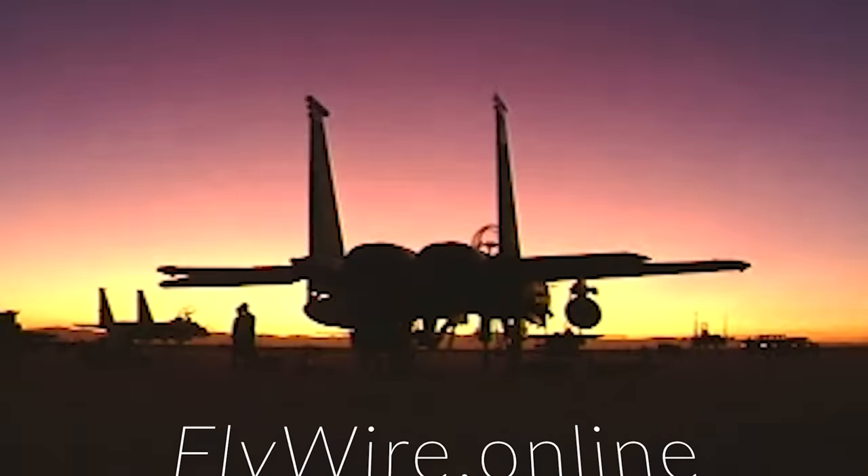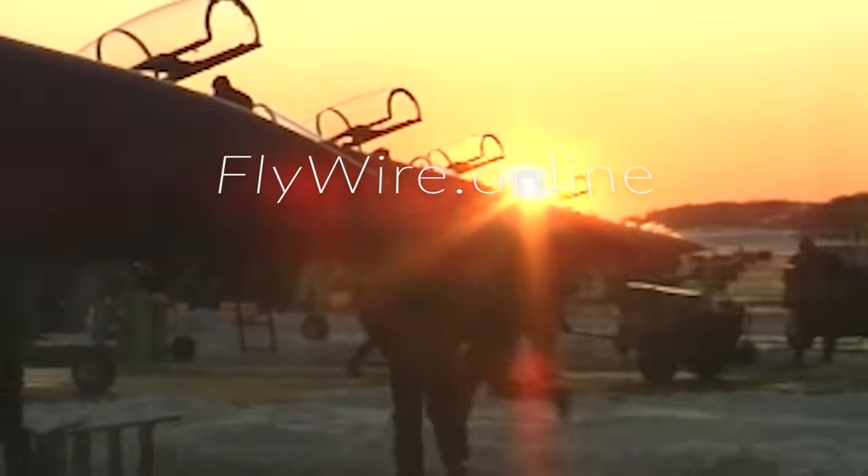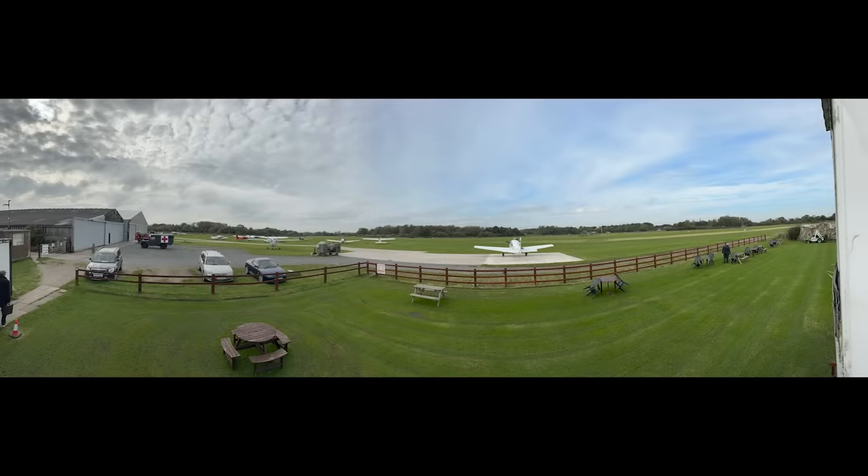Today on Flywire, I want to show you what I found in a portable building on a small airfield in England. It's truly amazing. Stick with me on Flywire. I'm Scott Perdue, and today on Flywire I want to show you an amazing airplane project that I found at Derby, England.